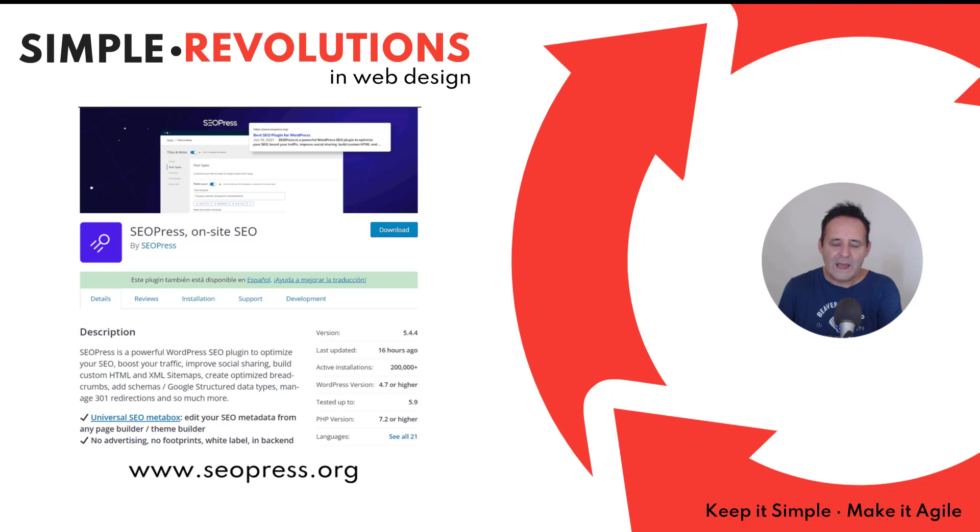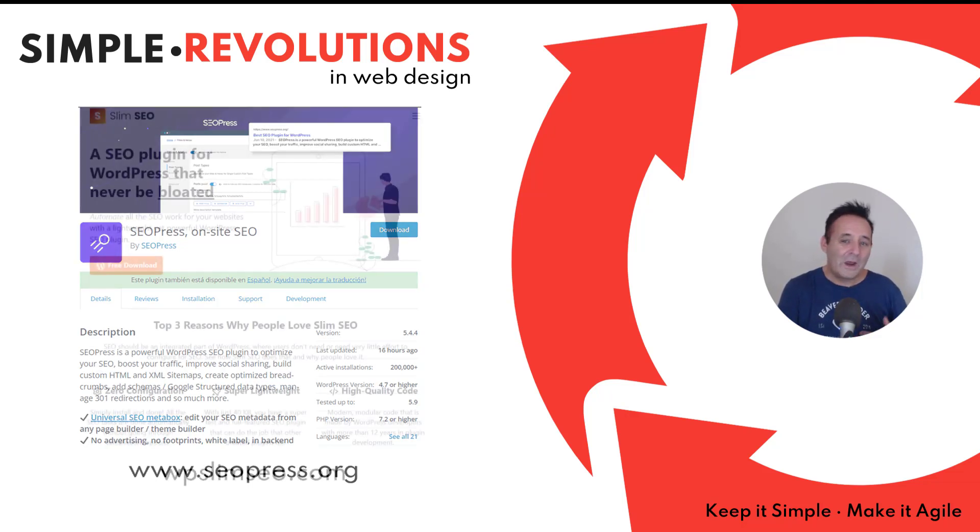Although SEO Press is much loved and great value for money, I have not found a good reason to use it over Slim SEO. If I need particular schema markup I have another dedicated plugin for that. With SEO Press, it's now advertising itself as the best SEO plugin and doing feature comparisons with competitors, so I think they're always going to be in the business of competing and adding new features — which is really not what I want, and why I moved to Slim SEO.